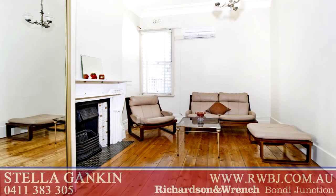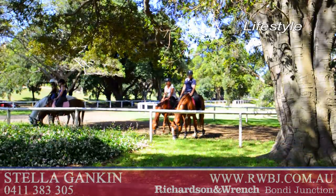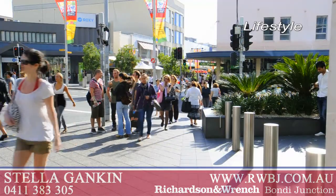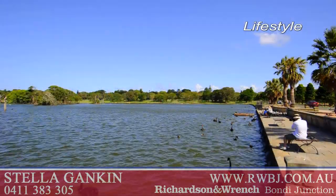Live in and enjoy while you plan your renovations. This is a truly remarkable opportunity to enter into the house market and cosmopolitan lifestyle of Bondi Junction.